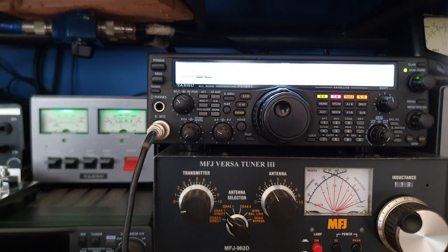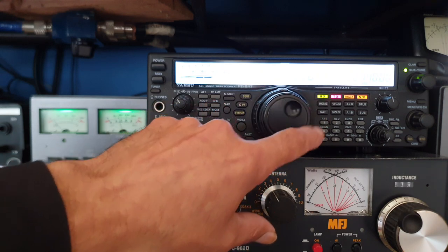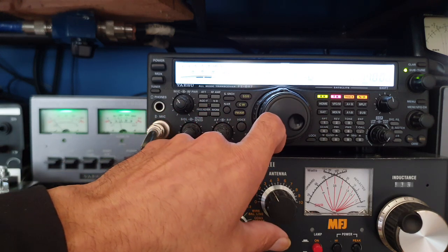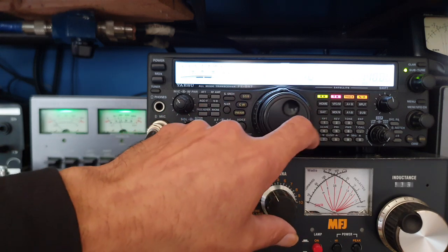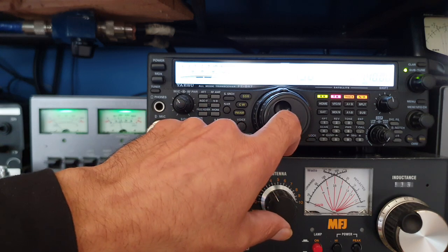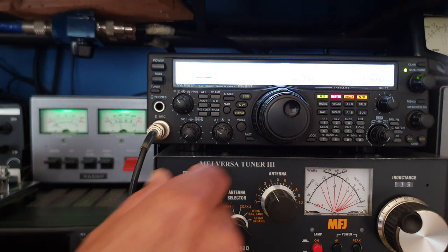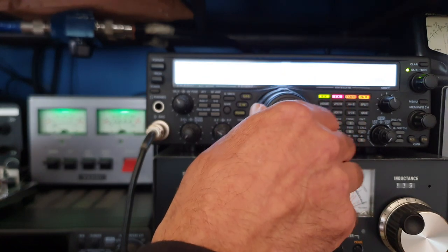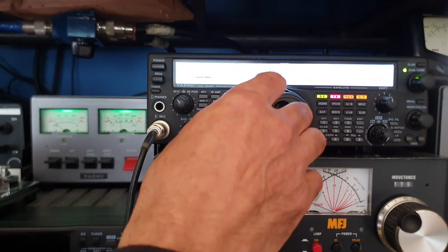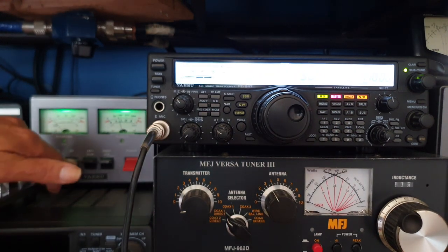It's still over Africa — roughly Egypt at the minute, and the Middle East. Alpha Oscar 7 is only just entering my area in the footprint. I've got 10 degrees of elevation; I'll start to bring my antenna up slightly, hopefully starting to hear stuff.